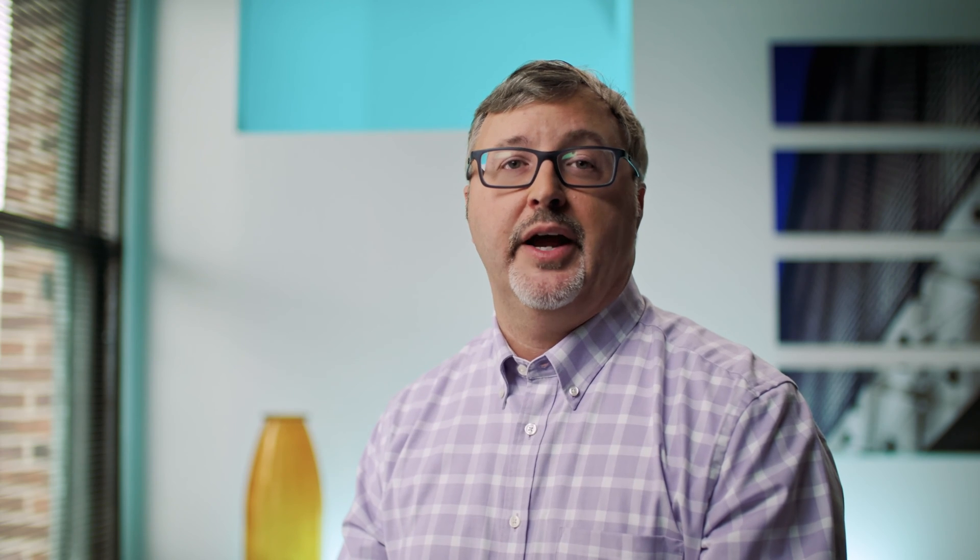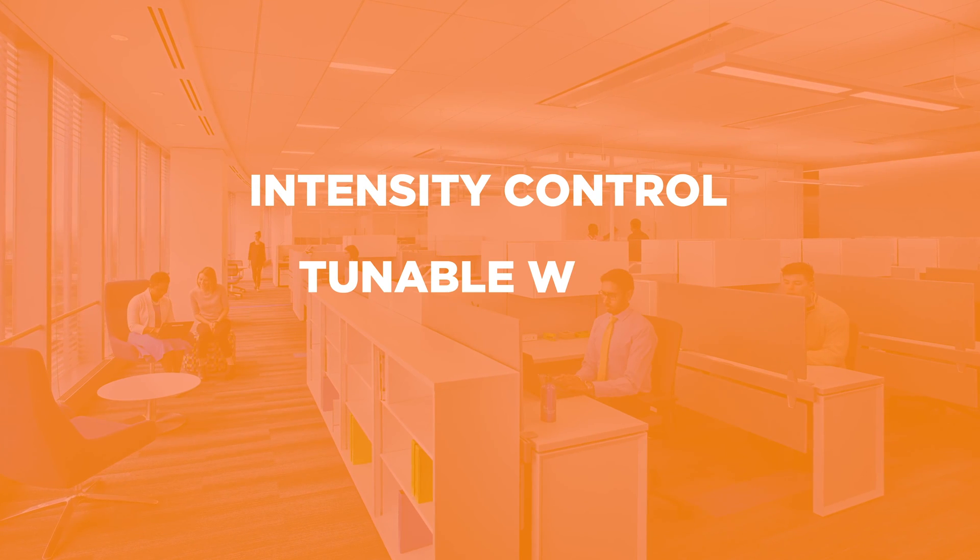There are currently three techniques that can be used to support circadian lighting design: intensity control, tunable white, and spectral tuning.